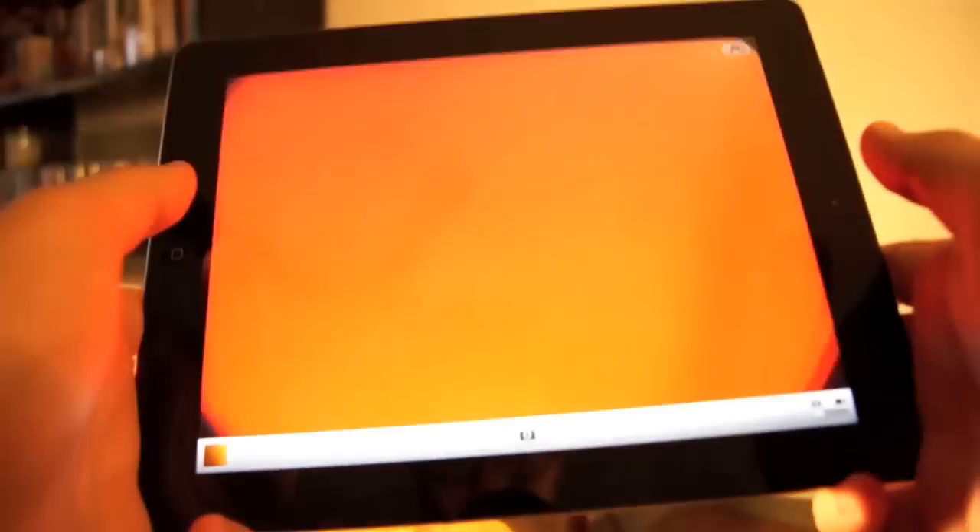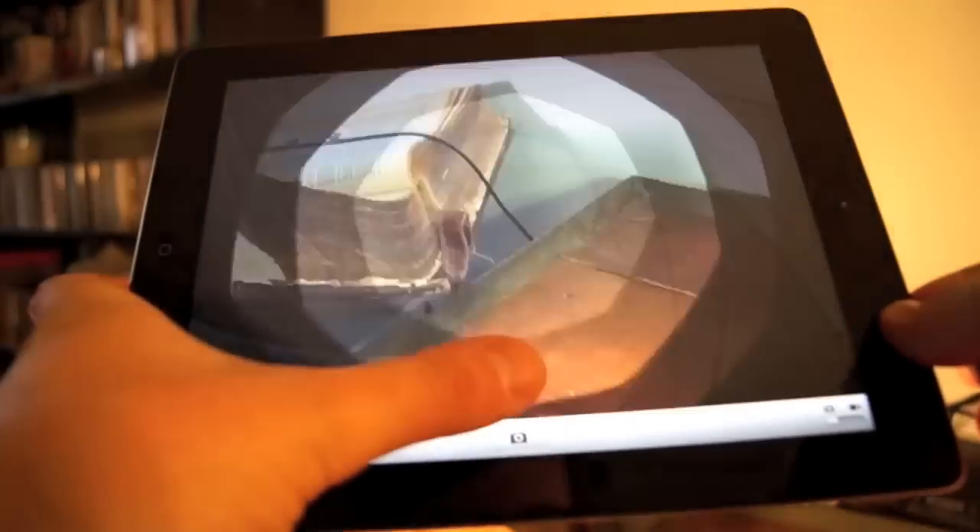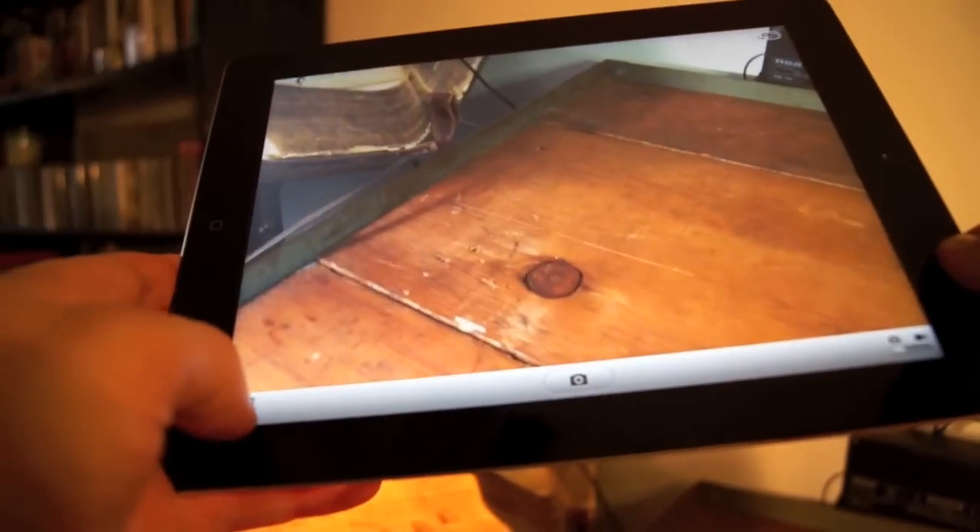It's not as intuitive as iMovie, but Movie Studio works just fine and the video quality from the Zoom generally looks better. The cameras on the iPad 2 are an improvement over no cameras at all, but that's not saying very much.